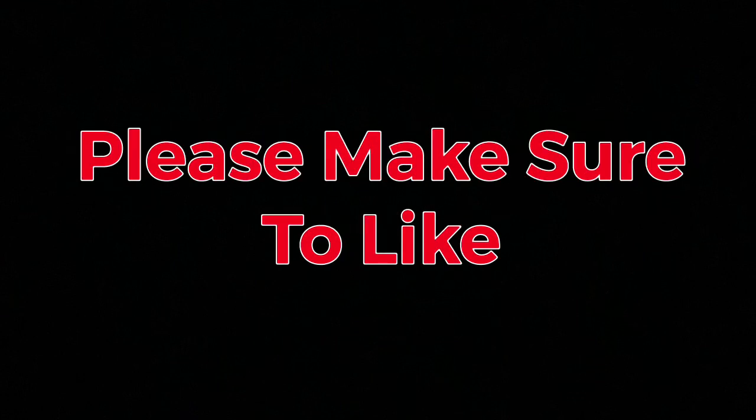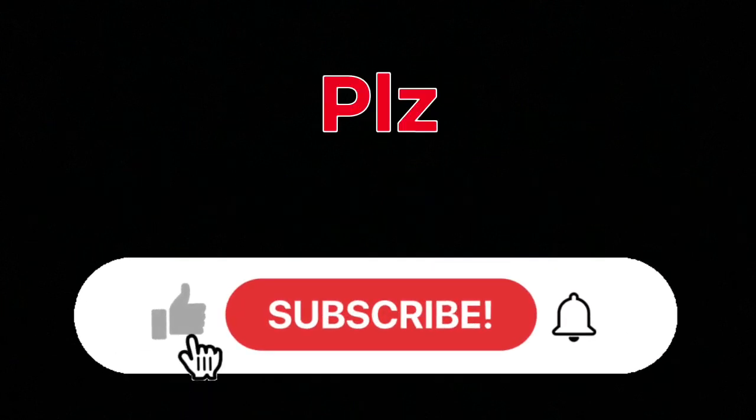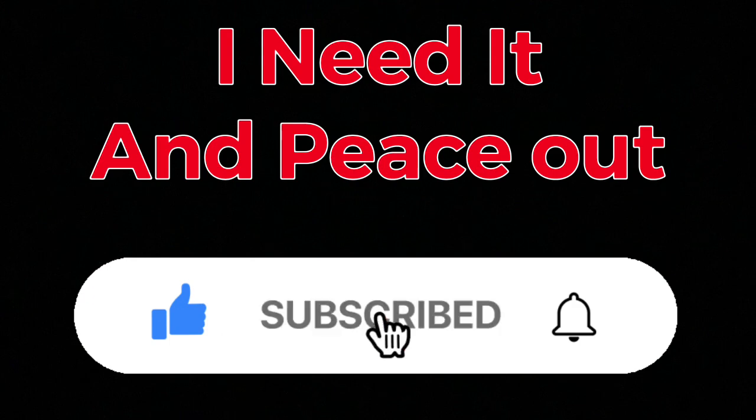Anyway, thank you so much for watching this video. Please make sure to like, comment, share, and also please subscribe — I need it. Peace out.